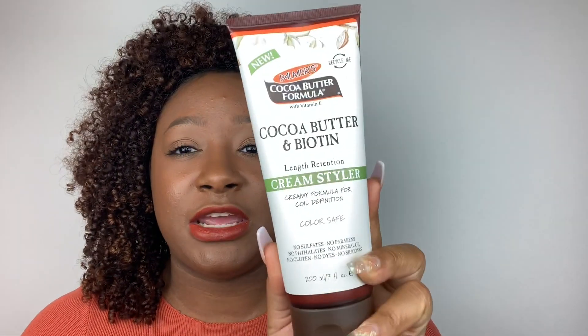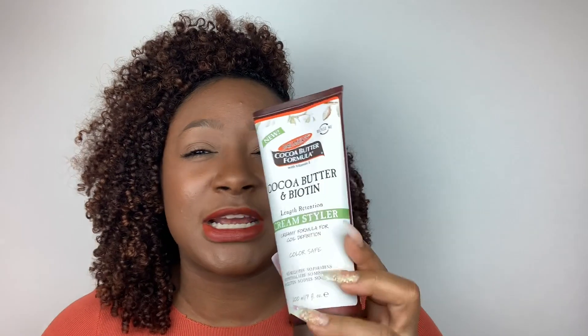If you like spray leave-in conditioners and want something that adds shine to your hair, this is a good one. Then we have the Cream Styler, which is for coil definition. This one is super, super thick — if you like thick consistency products, you would love it. I could also say it added definition. One thing I noticed was that after wash day my curl pattern looked more wavy than curly, but when it dried I started to see the definition coming through. It's actually day two hair and I can't be mad at it — it looks really, really good.